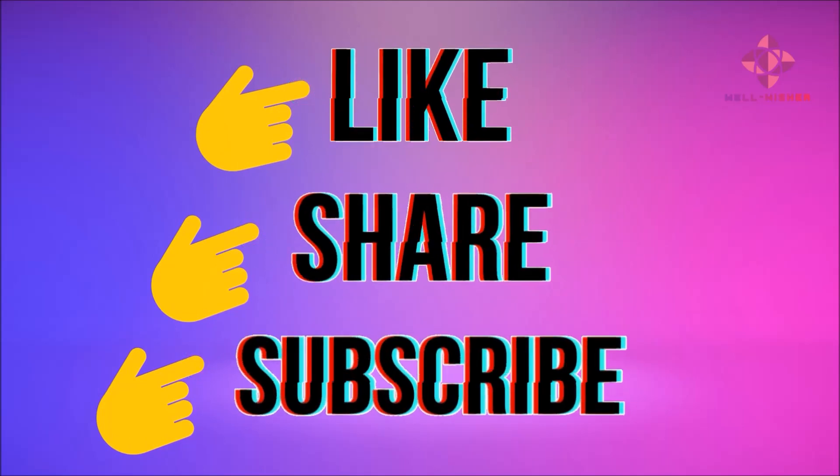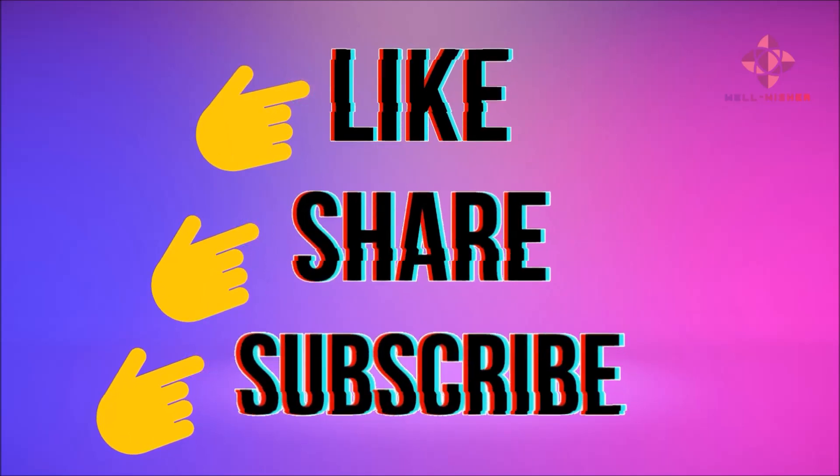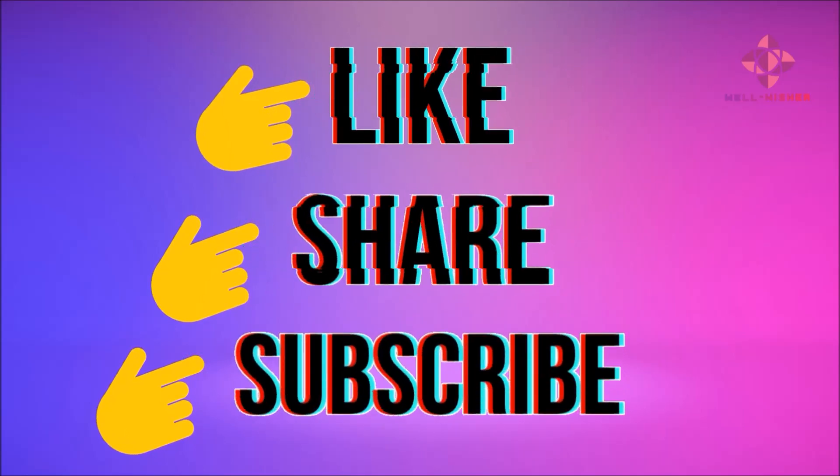Get to know many useful information like this. Please subscribe to this channel, like and share this video. Thank you.